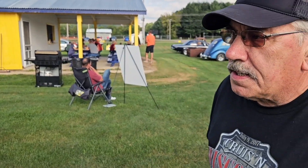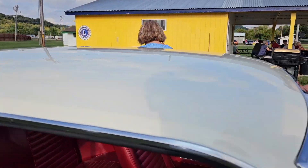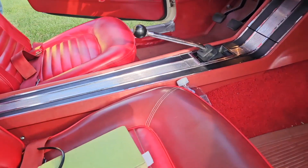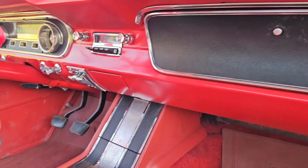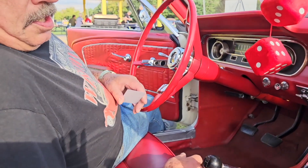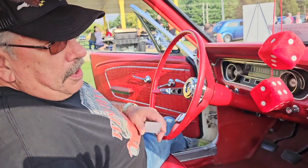Can we hop in the driver's seat? Look at that — it's a '65. All original, all numbers matching. Look at that red interior. Except for the rims and tires I put on. You've got an AM radio — standard AM radio.